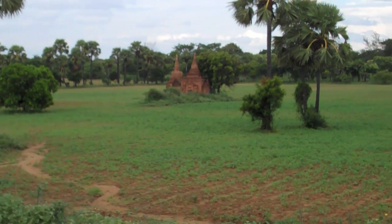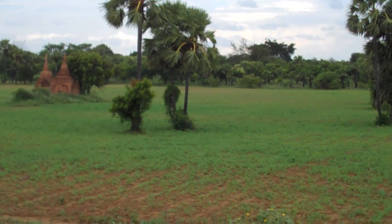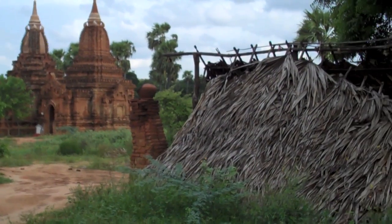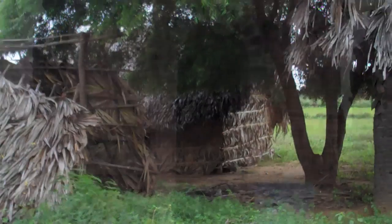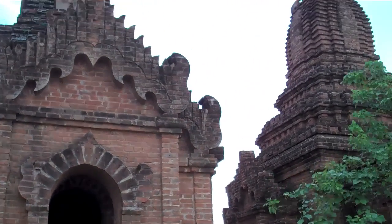All around the stupas there are fields. By this stupa there's a cooking hut and a living hut. I like these — they're like two twin pagodas.